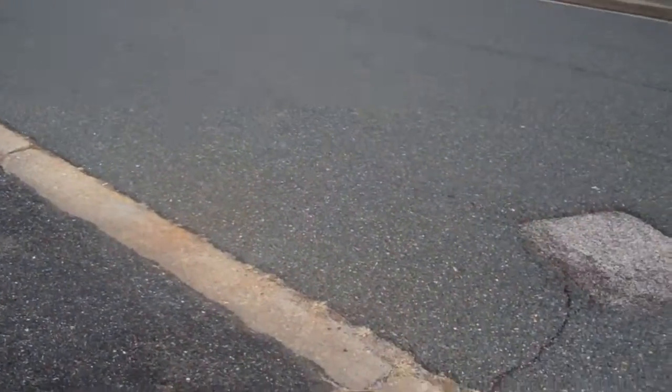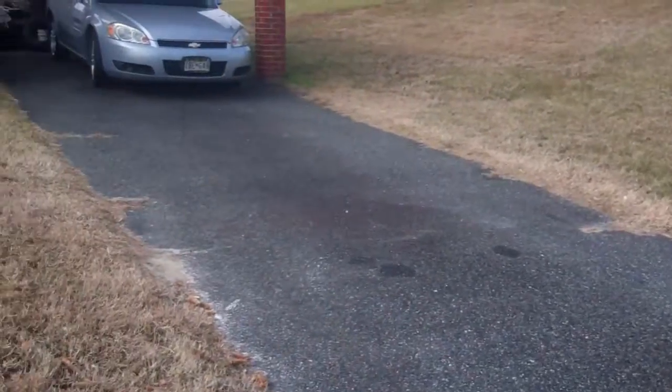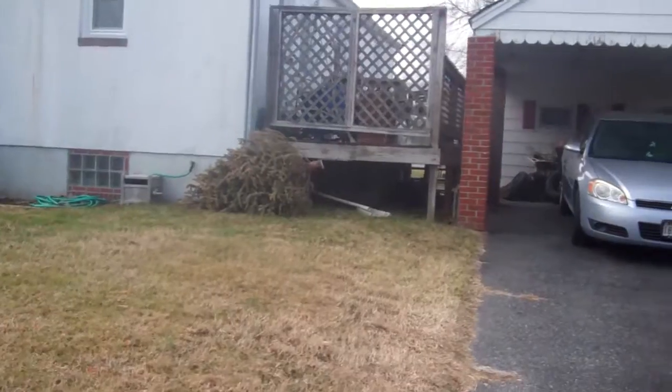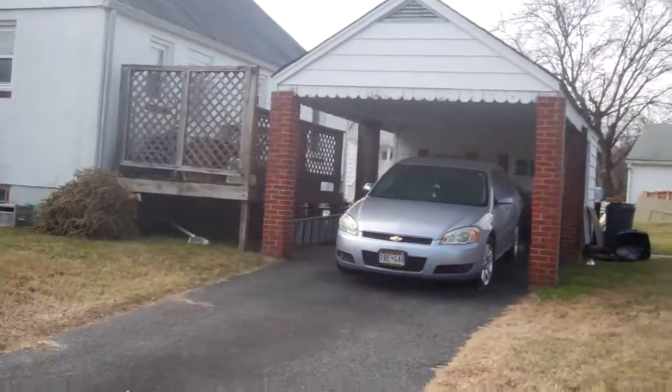This is our driveway. It's on the side street Carlisle. A little parking pad and overhang. And not much of a yard at all.